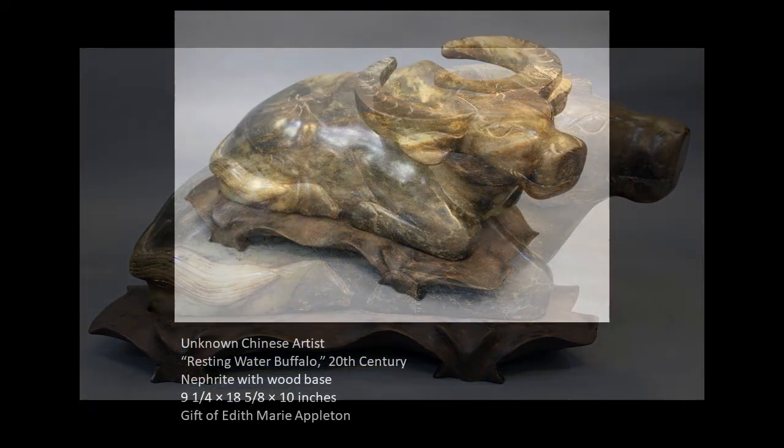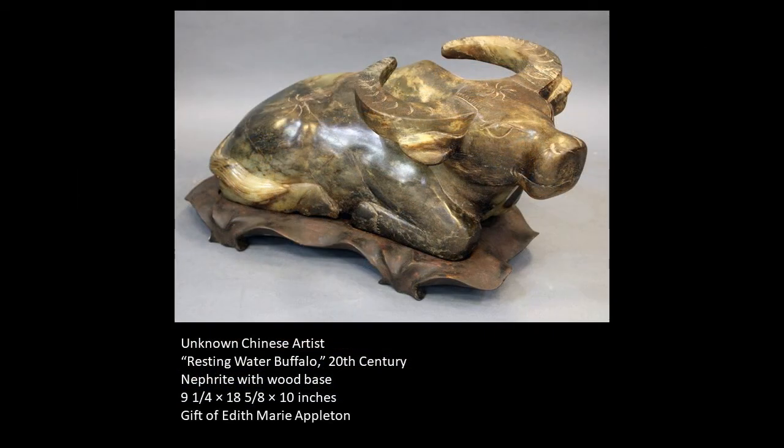This object was carved as a decorative item to be enjoyed in the home. In addition, the ox traditionally symbolizes hard work, strength, stability, and of course these traits are obvious in the actual animal as well.